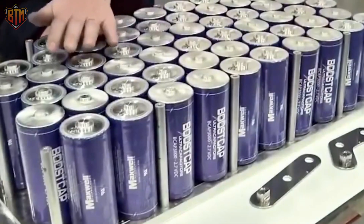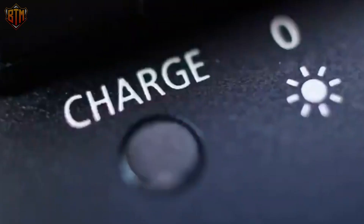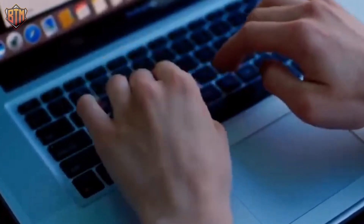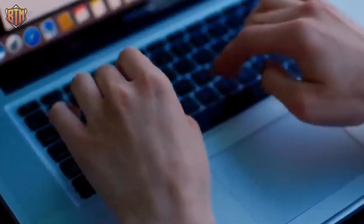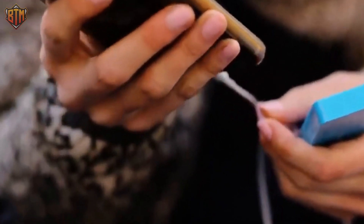Batteries power most of the world's electronic devices with no need to be hooked to a power source. A battery is used to store the energy needed to run a computer or other equipment; the charge drops when it falls below a certain level. When this happens, the gadget is recharged by connecting it to an external power source, such as another battery.